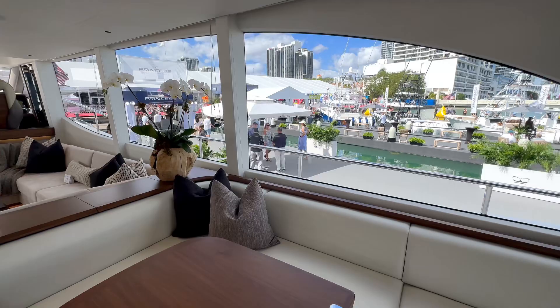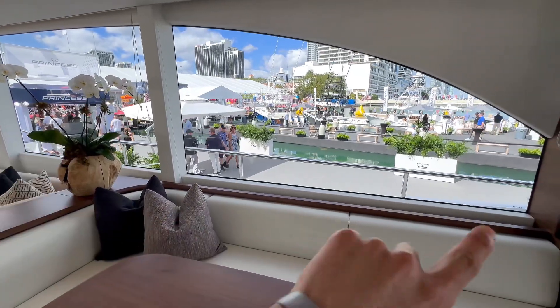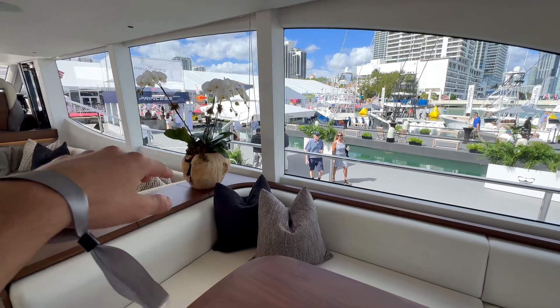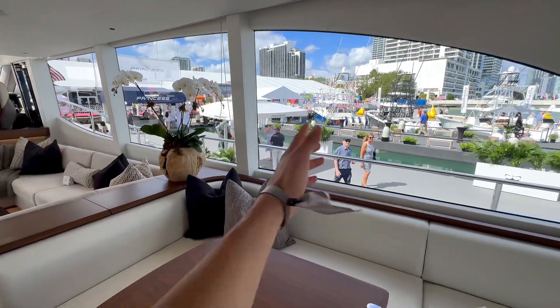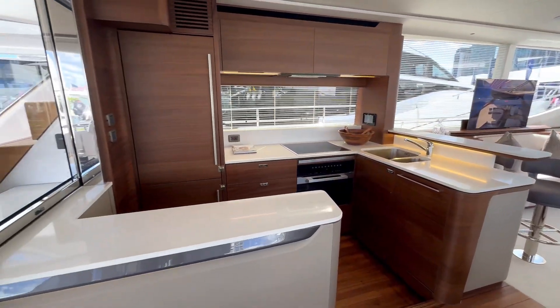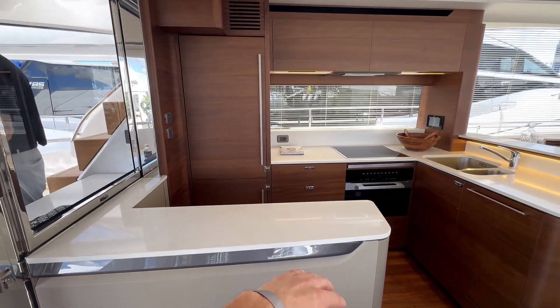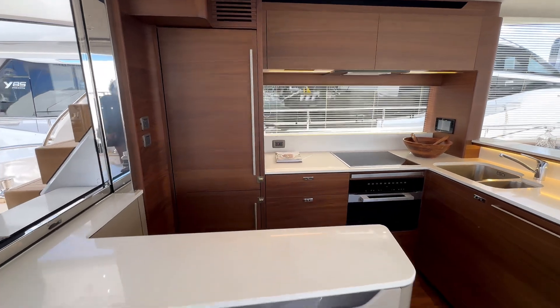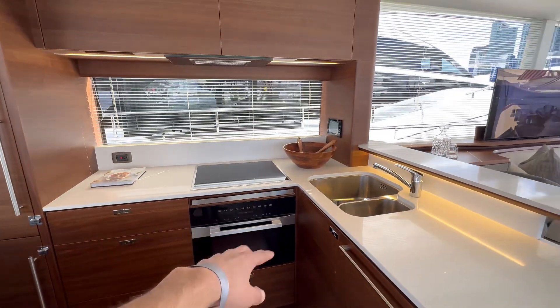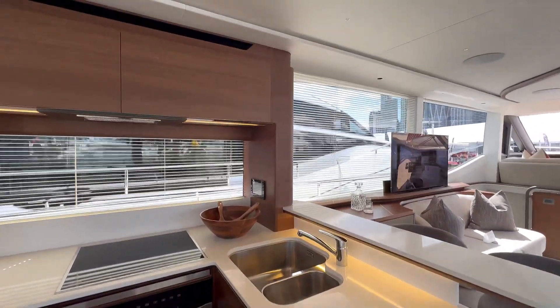Look at that gorgeous streamlined outline — you only have two structures but other than that it's all open view, absolutely fantastic. Over here you have the galley with plenty of counter space for prepping snacks and drinks.